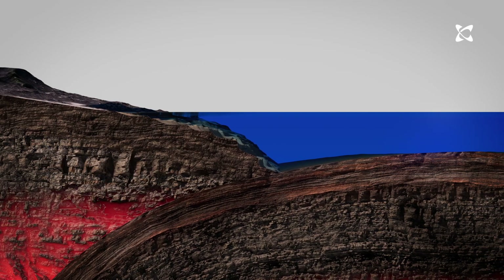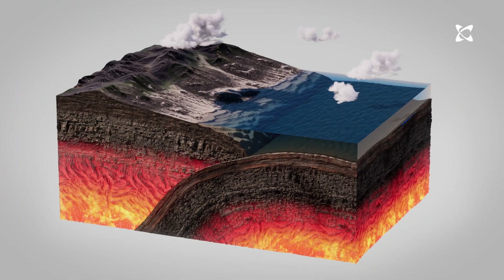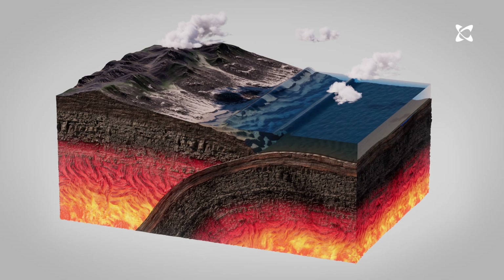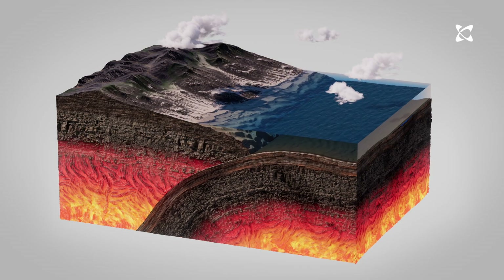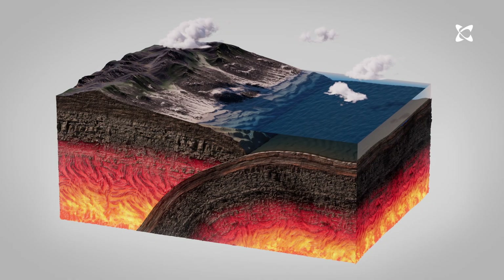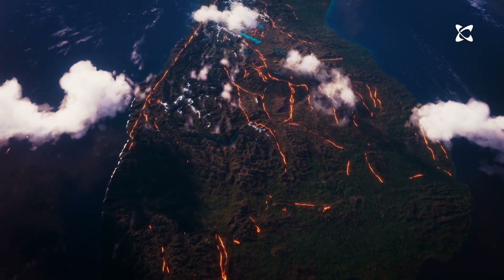But why does this mean we have earthquakes? Well, the plates are trying to push against or past each other. Often they're stuck, and stress is just building up. When the stress is big enough, the faults move suddenly and cause earthquakes. Here in Aotearoa New Zealand, we have faults everywhere.